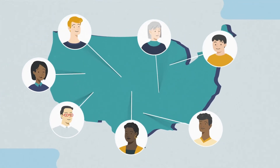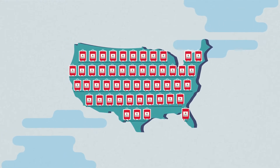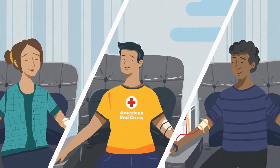Every two seconds, someone in the U.S. needs blood. That means the Red Cross must collect more than 13,000 donations every day. Did you know you can give one super-powered blood donation that may have the same impact as two regular donations?